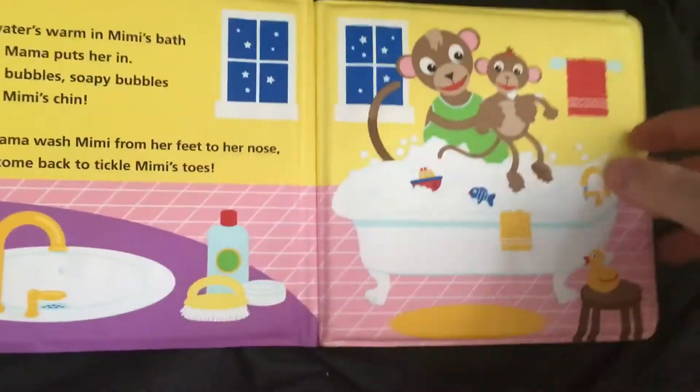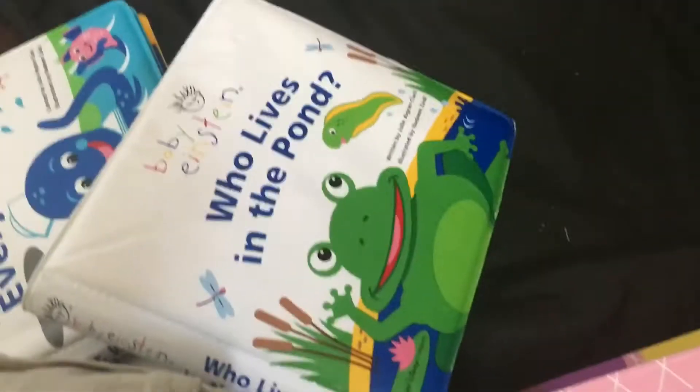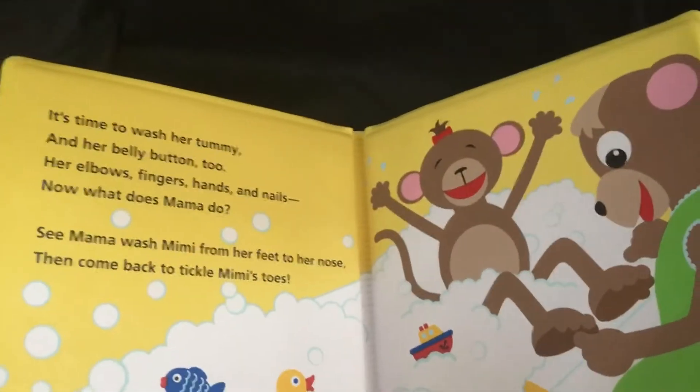The last one is 'Mini Toes.' Of course, any book we see always has to involve either Mimi or Violet. But yeah, this one's an okay book. These are possibly my favorite type of books that I have right now, even though I did stop collecting Baby Einstein books since 2013.